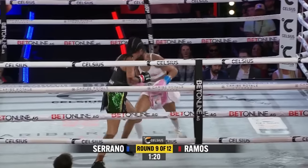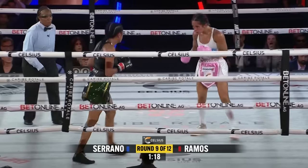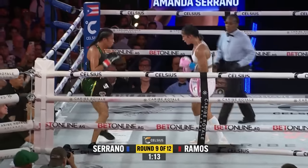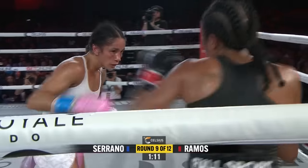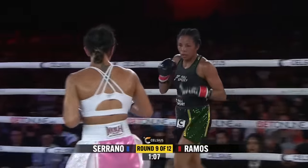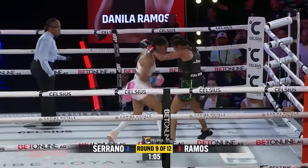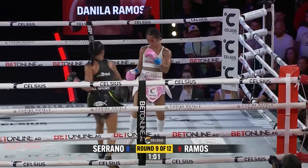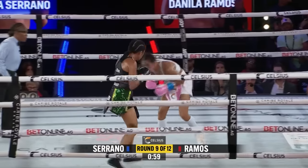With Serrano, I think she sort of raises her output. Left hand from Serrano, almost with a counter right hand behind it — probably the best punch of the night from Serrano. You're seeing Danila Ramos stay on her bike here, but big body punches like that will change things quick. That was a vintage Amanda Serrano combination there.